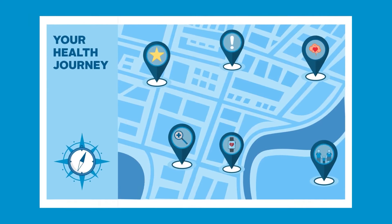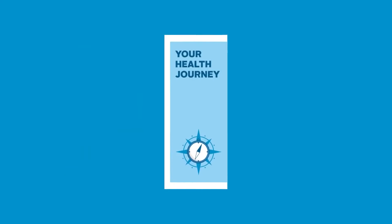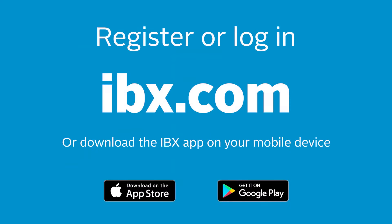Your health journey is unique. That's why we've centered our member website around you. No matter where your health takes you, Independence Blue Cross is along for the ride. Register or log in today.